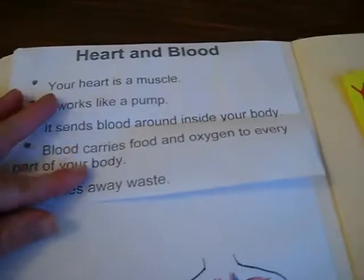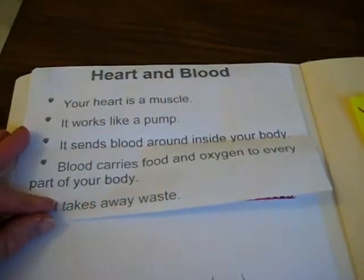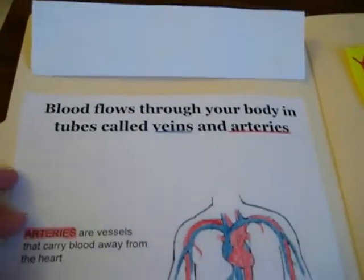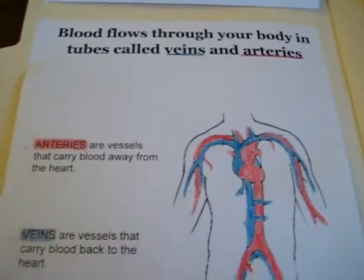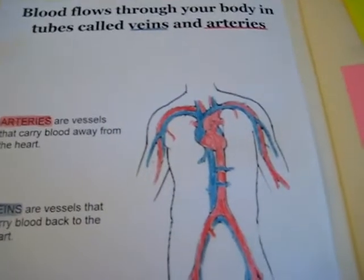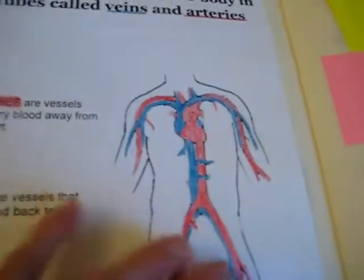Here are little facts and figures about the heart and the blood. Blood flows through your body in tubes called veins and arteries. He needs to color the arteries red and the veins blue, so you show him which ones to color.